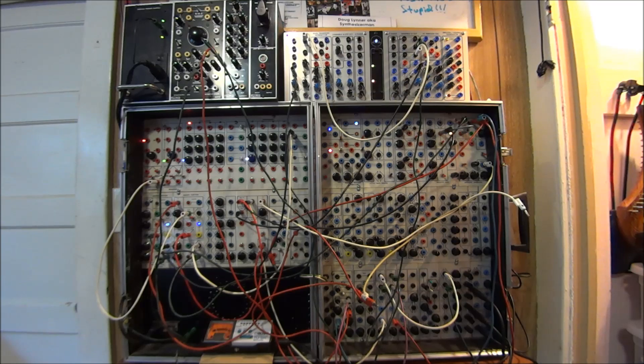Hi, it's Doug Linner with Patch of the Week, and today's Patch of the Week is called the Autonomic Surge.